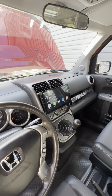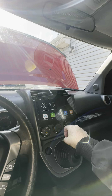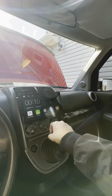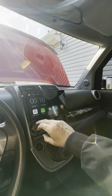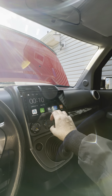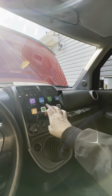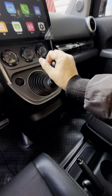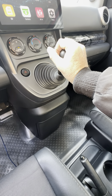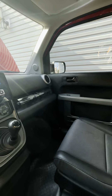Here's the interior. Touch screen. Phenomenal sound system — it's got the factory subwoofer, all new upgraded subwoofer, Kicker, and upgraded speakers front and back.